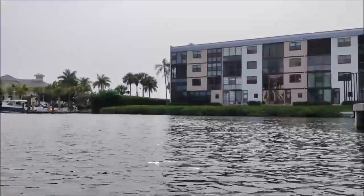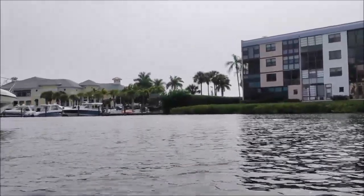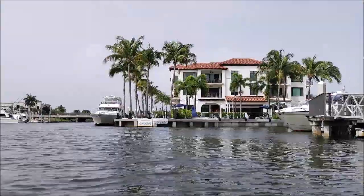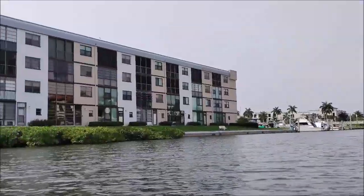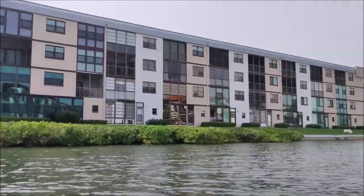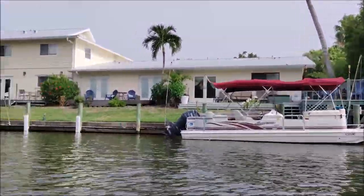As we leave the Naples Bay Resort boat basin we come back into the Gordon River. As you can see there's a variety of marinas and condos on Naples Island, which is a small island in the middle of the Gordon River between the two bridges on US-41.